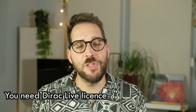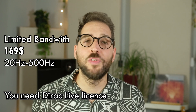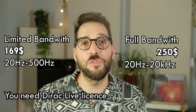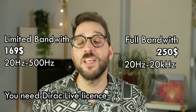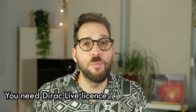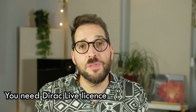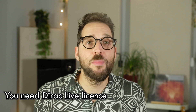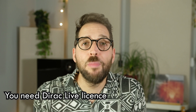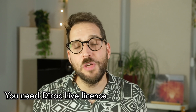There are two options. One is limited for $160, which works in the area of 20Hz to 500Hz. The other is full bandwidth for $250, working from 20Hz to 20kHz. My opinion is that you buy full bandwidth and don't bother with the limited one. You need it to clear not just bass but also upper mids and treble. Doing half a job is not something I recommend. But if you buy limited, you can upgrade to full bandwidth for just $100 more.